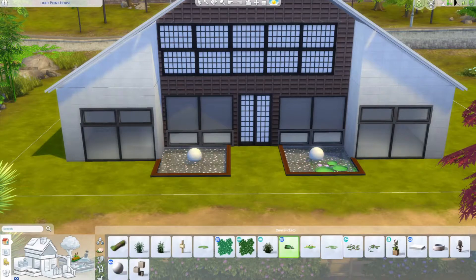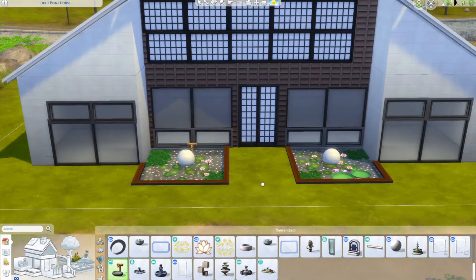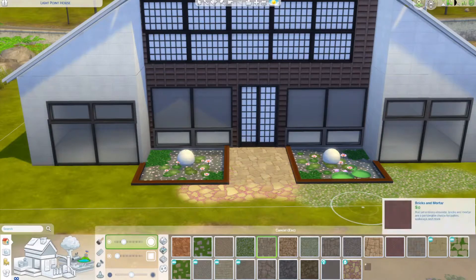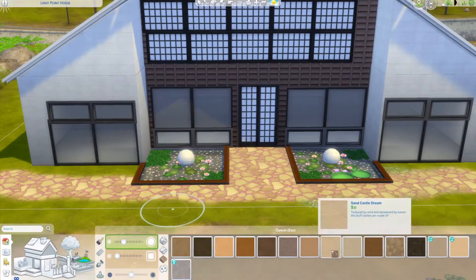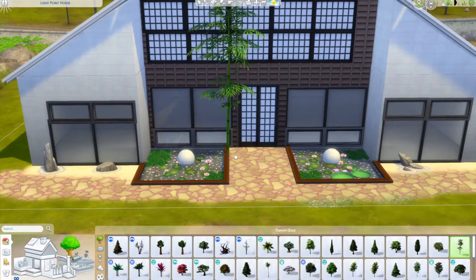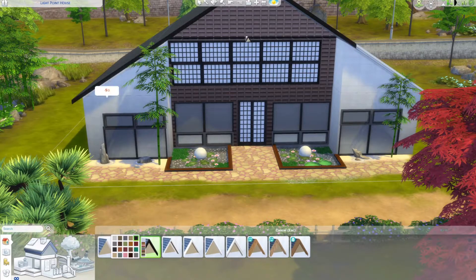We're going to have some landscaping around the house - some sand gardens, water fountains out the front to frame the entrance, which I thought was quite nice. I'm using this terrain paint from Cottage Living that kind of looks like fallen cherry blossom between the paving, which is kind of perfect for a house like this. We're using lots of sand, the sand garden rocks, and bamboo trees in the sand garden - yes, we're doing it because it's The Sims.